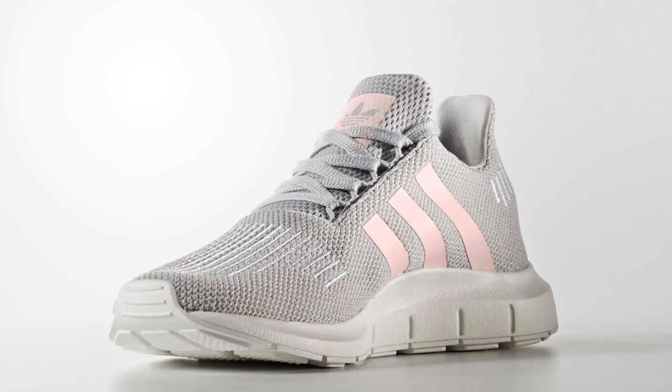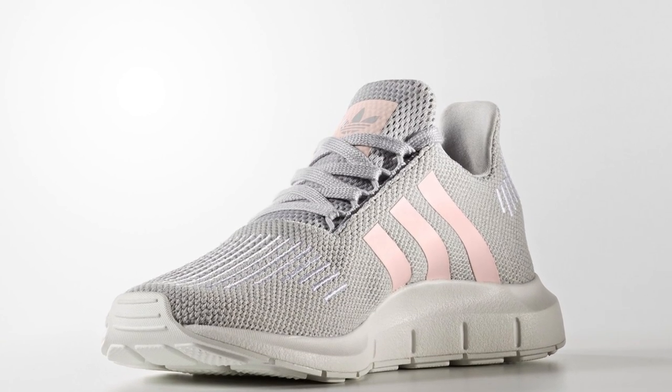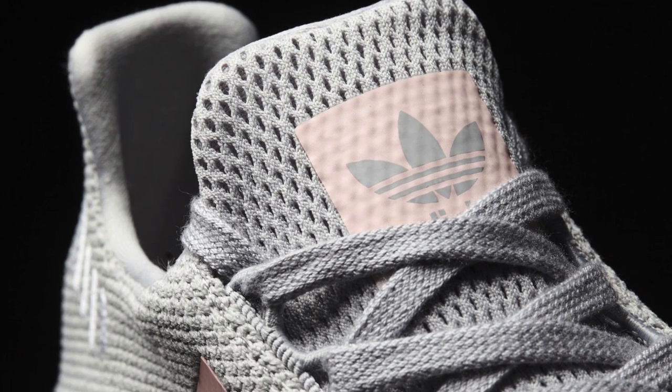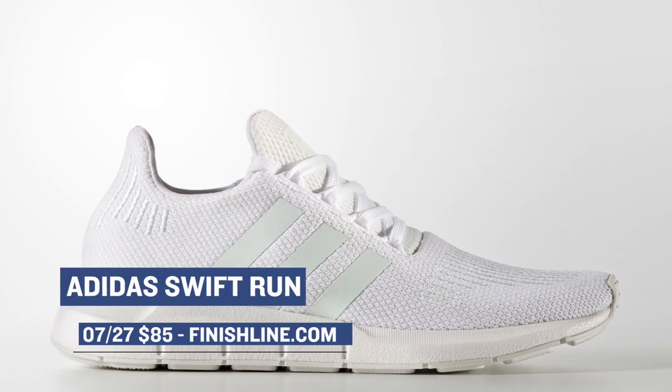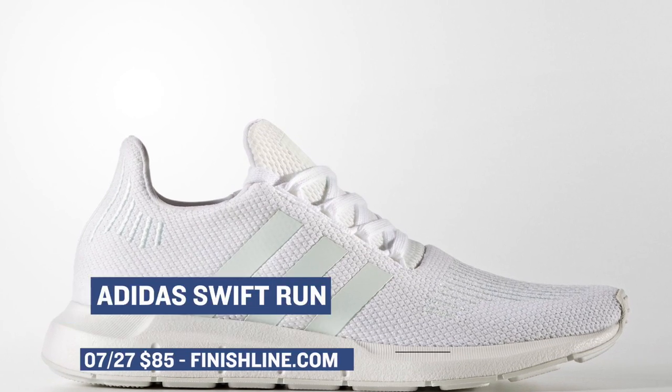Getting back to Adidas, they are dropping the Swift Run. Now this model hasn't been getting a ton of love over on the blogs, but it is a very nice looking shoe. These are going to be available over at Finish Line in two different colorways, and the pricing is only $85, which is a very good deal.